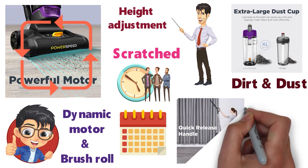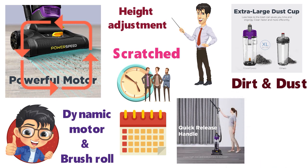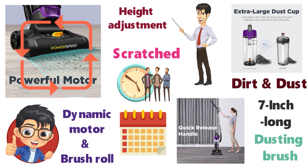Alongside the vacuum cleaner, you also get a few accessories such as a quick-release handle, a 7-inch long crevice tool, a dusting brush, and more.